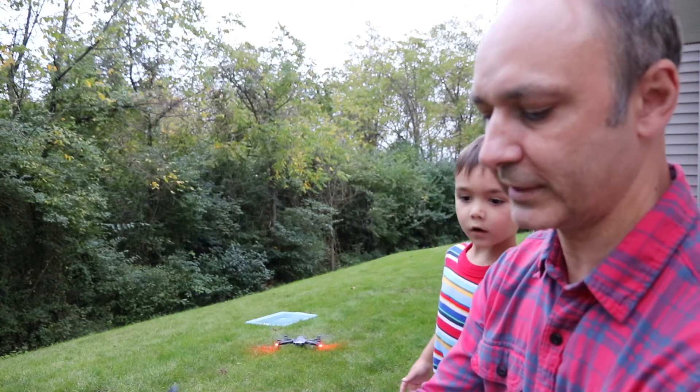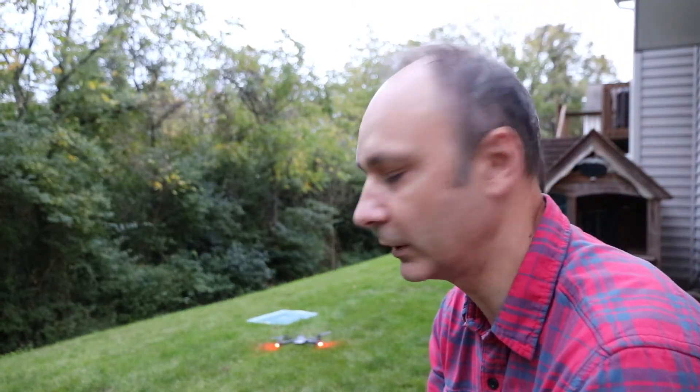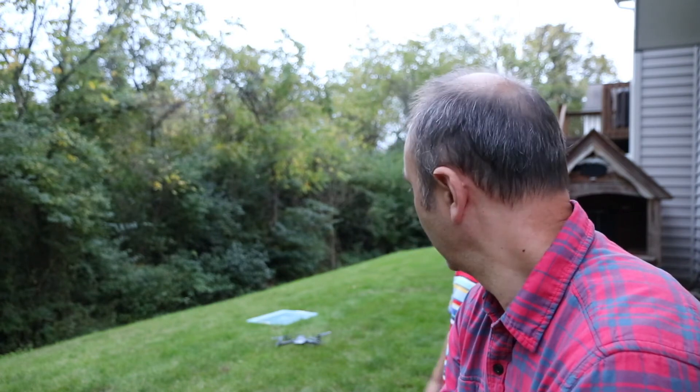All right, I'm letting it land. 1% battery — it's landed. 25 and a half minutes. All the way down to 1% battery at 25 and a half minutes, and it shut down completely because it was dead.